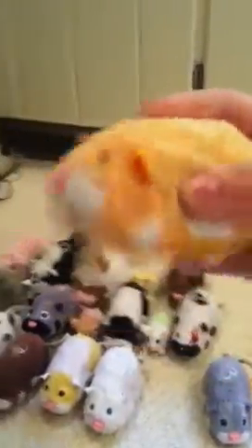Nugget. Chunk. Patches. Scoodles. Moo. Rocko. Stinker.